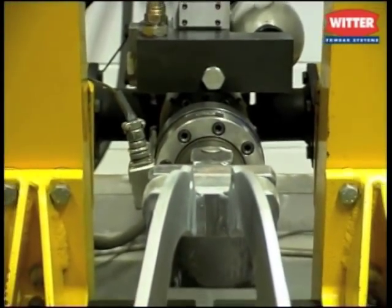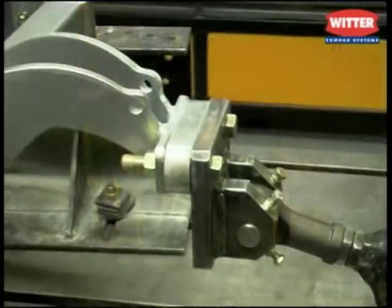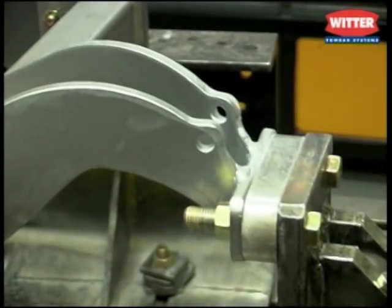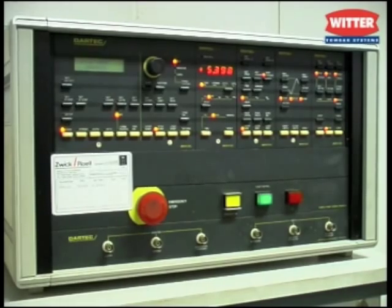Every towbar is tested in accordance with the legal requirements on one of the computer-aided hydraulic test beds. The test simulates the loads and stress that the towbar will experience in everyday use. It applies the maximum designated load the towbar will experience over two million times.